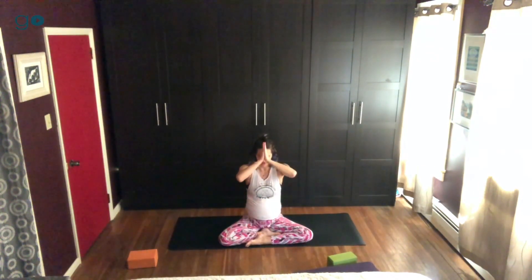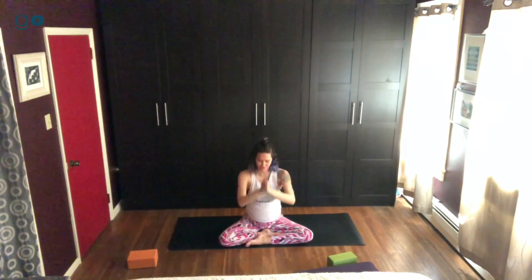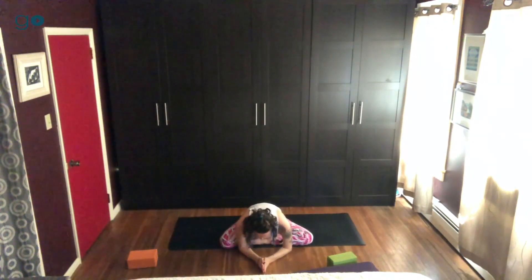Thumbs knuckles to forehead center — you can stay right here, or you may bow forward in Namaste. And there you have it — the last part of the Journey Into Power sequence.